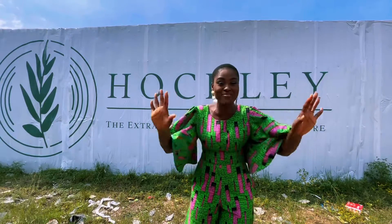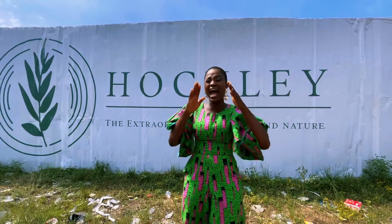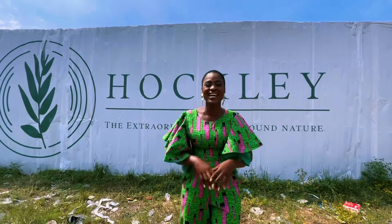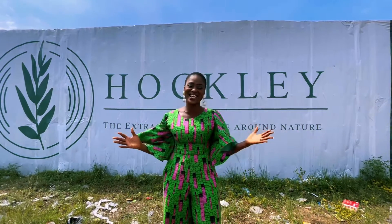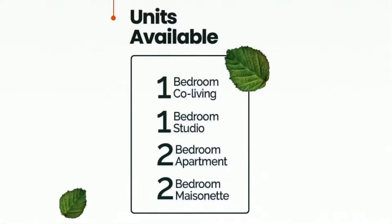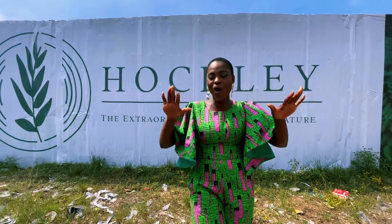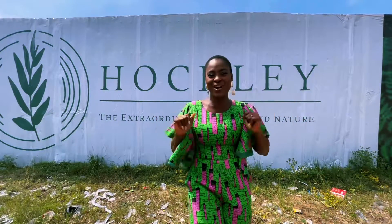That's 12.5 million naira, which you can spread payments across up to 18 months with just a five-million-naira initial deposit. We also have the one-bedroom studio apartment at 17 million naira, and the two-bedroom apartment at 25 million naira. With an initial deposit of only five million naira, you can comfortably spread your payment over 18 months — that's a year and six months.